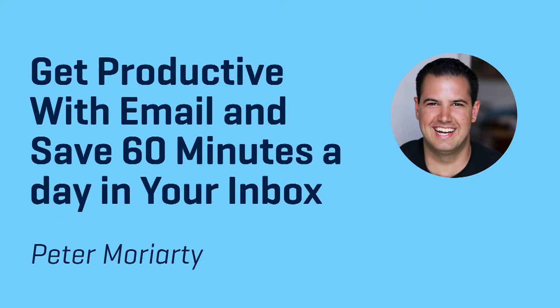Welcome back to Business in the Cloud. My name is Peter Moriarty and in this episode, we are going to cover how you can get productive with email and save 60 minutes a day in your inbox, or maybe even more if you're lucky.